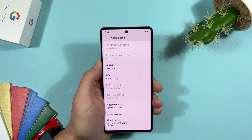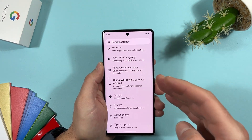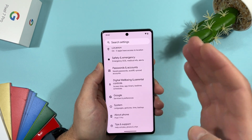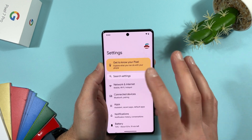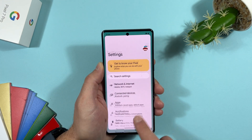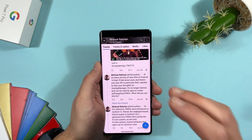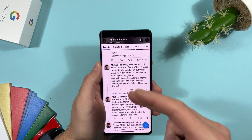In future Android 14 updates, Android devices will receive satellite connection support — similar to iPhone 14 and Huawei Mate 50 Pro. This will be included in Android 14 but is not yet available. If you want to stay informed, you can follow Michael Rachman on Twitter, who is well known for his deep Android knowledge.